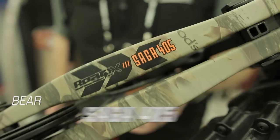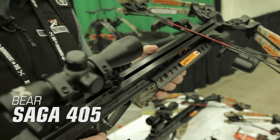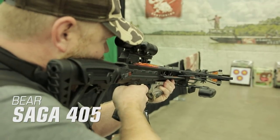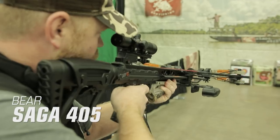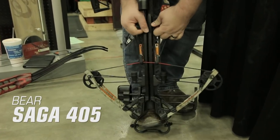Bear Saga 405. If you're looking for a great crossbow at an even better price, the Bear Saga 405 just might be the answer. The Saga 405 is Bear's fastest and deadliest crossbow in the line, built with plenty of speed and priced for an incredible value. Offering plenty of power with a draw weight of 210 pounds, the Saga 405 measures 14 inches wide when cocked and 18 inches wide when uncocked.